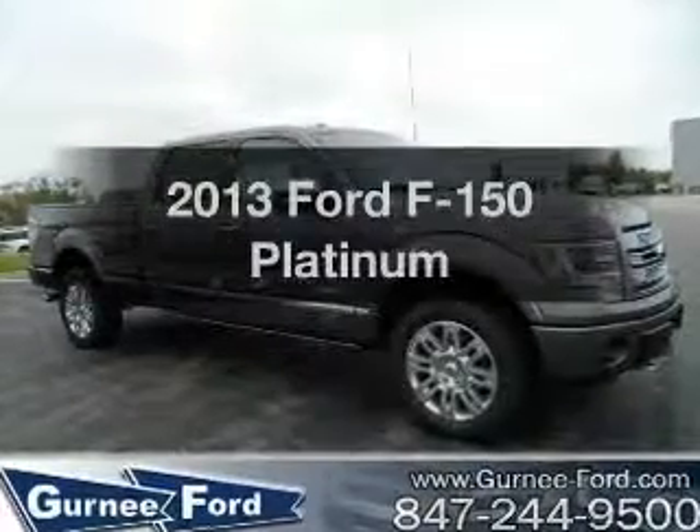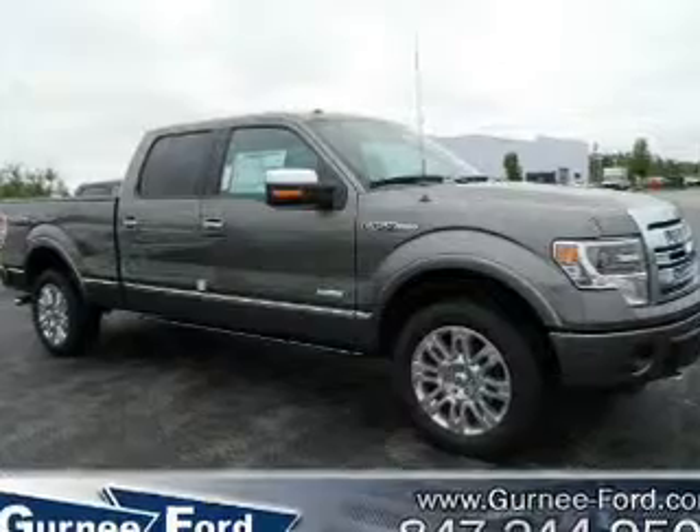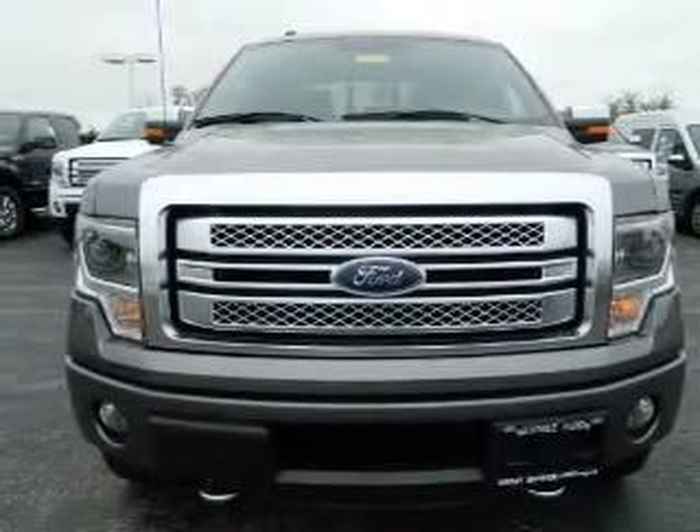Imagine yourself in this 2013 Ford F-150. This is the set of wheels you've been looking for, with a reliable six-cylinder engine. The powertrain includes four-wheel drive, driven by a six-speed automatic transmission.